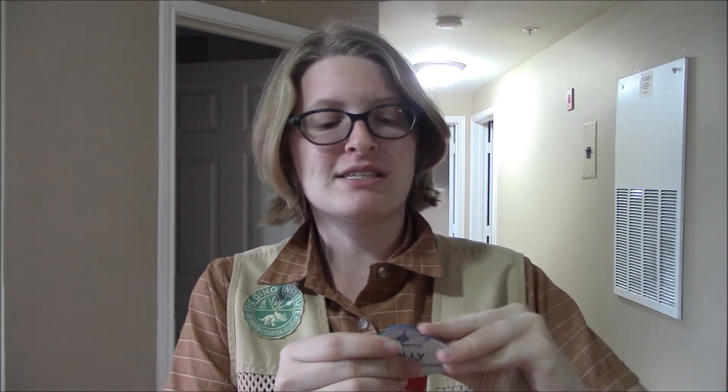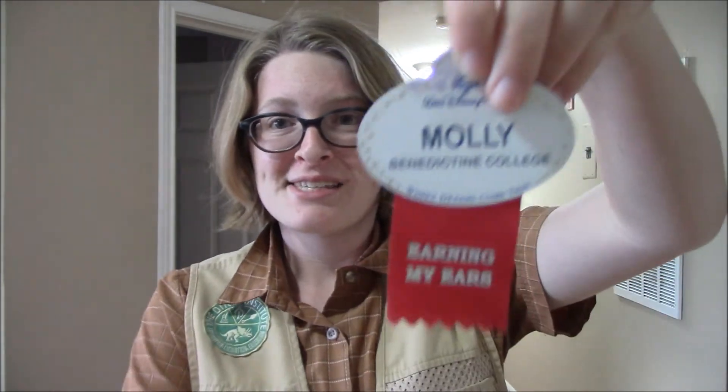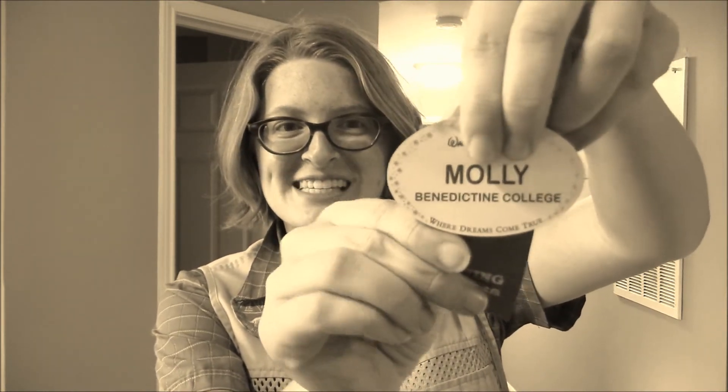Now I can officially take off my little ribbon — ribbon is the better term, not sticker. Here we go. Technical difficulties — they are actually not that easy to rip off. Boom.